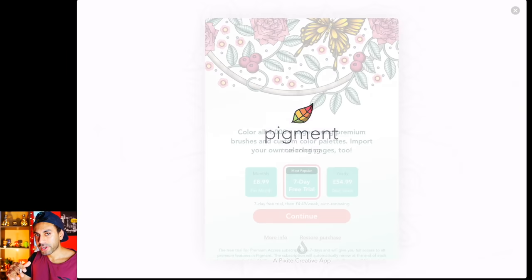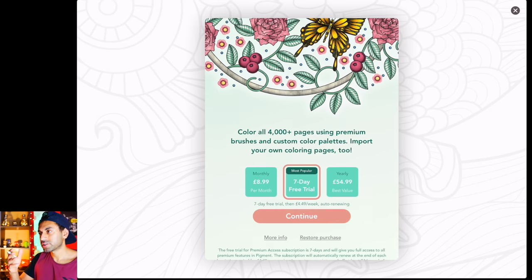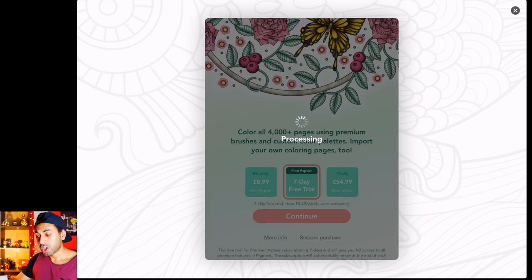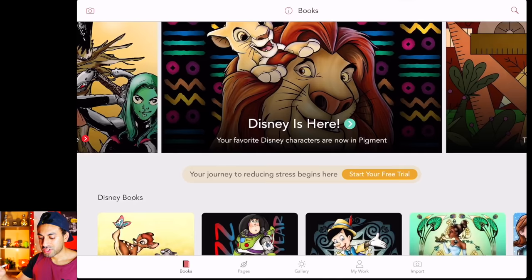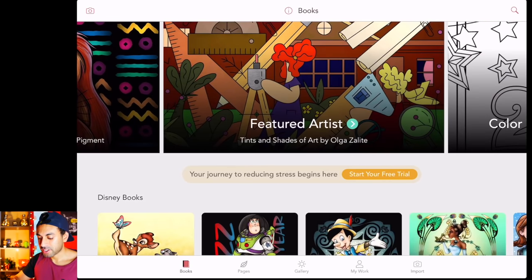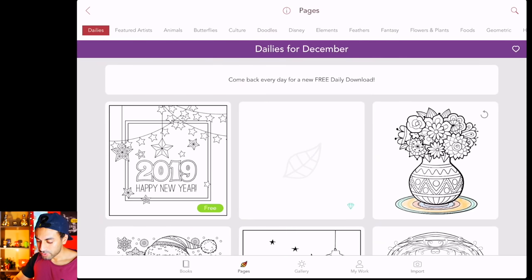Pigment is basically a coloring app, so if you are kind of stressed or you're just going on long journeys, train rides, road trips, or even flights, and you just don't want to spend ages trying to think of something to sketch, then you can just come in and start coloring in various different patterns, pictures, images, and there are so many categories that this app comes with. All you have to do is go into pages at the bottom.